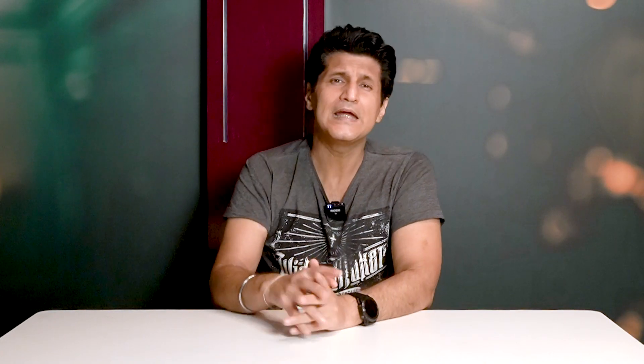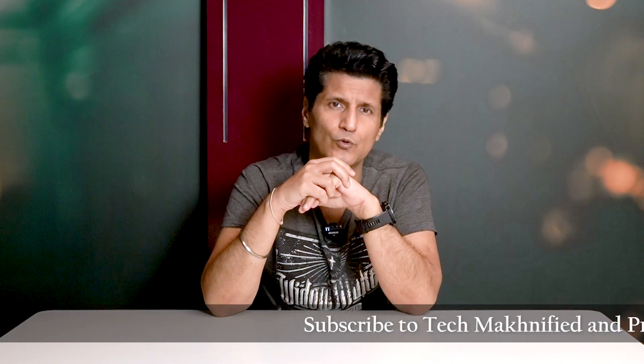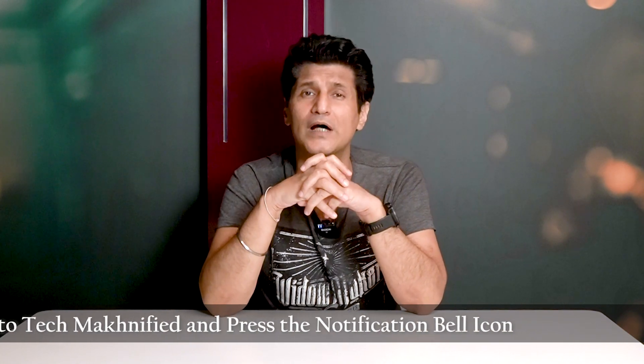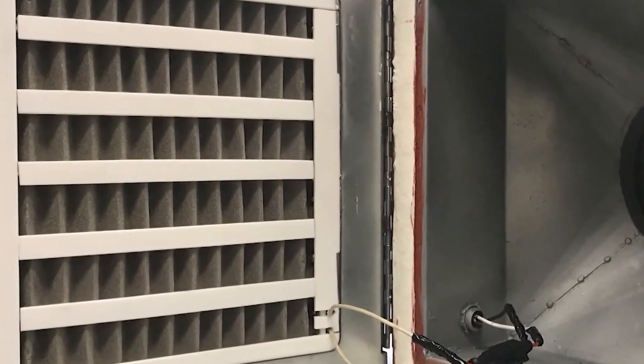Do remember, an air purifier is not a magic bullet. It's only one of several things that you can do. Don't think that having an air purifier means the end of all other safety protocols — all other precautions must remain. Now, to that last question: what about air purifiers that claim they can specifically neutralize the COVID-19 virus with special technology?